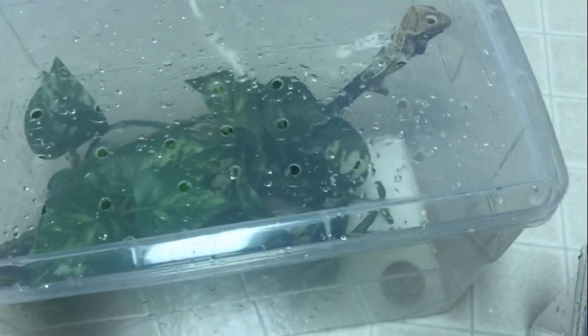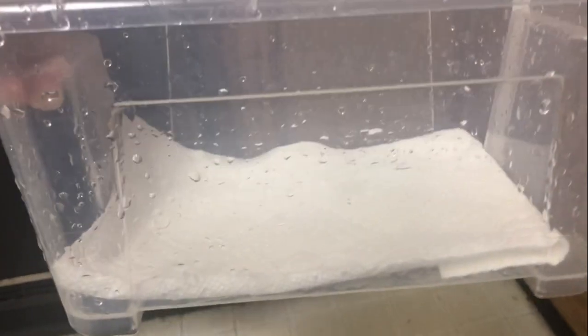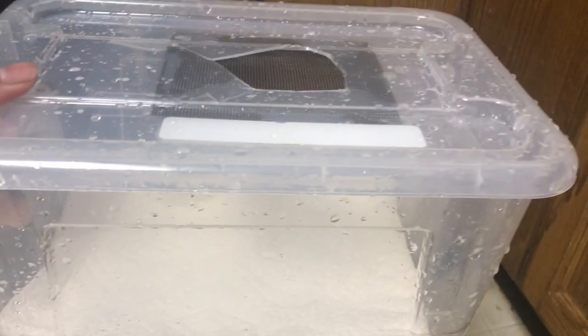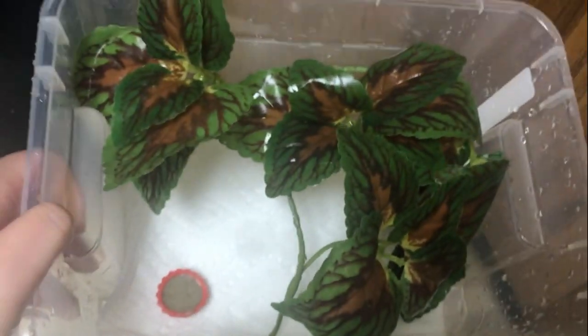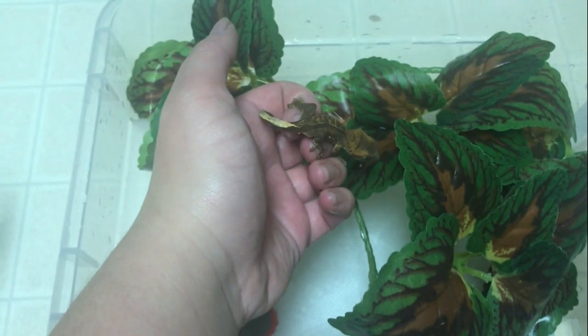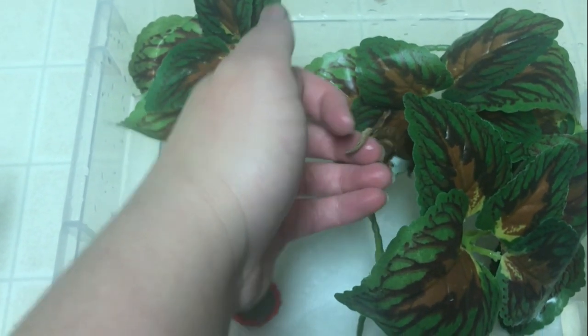Be sure to mist the cage at least once a day to keep humidity up and help provide the gecko with water to drink from the sides of the tank. If you decide to get a baby or hatchling crested gecko, you will need a smaller enclosure. For babies, it is especially important to use paper towel substrate, as loose substrates such as dirt and soil can impact the gecko if ingested accidentally. Fill the area with a small fake plant and some twigs. You can also provide an optional water bowl, though some cresties will still prefer to drink from the sides of the enclosure.